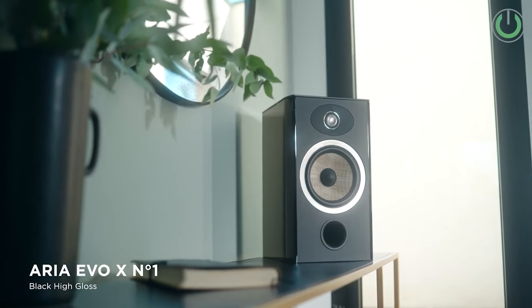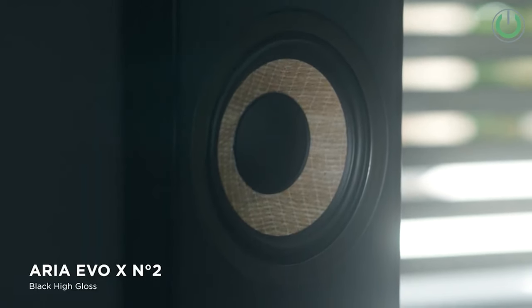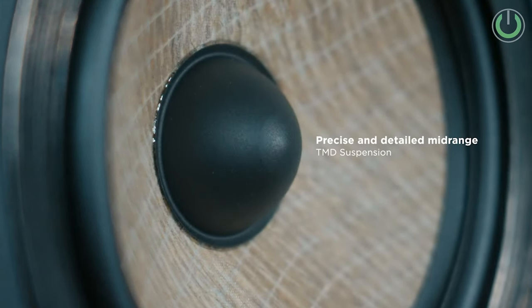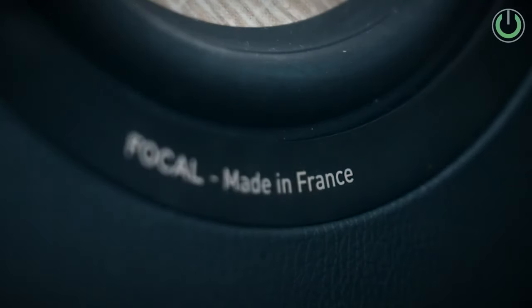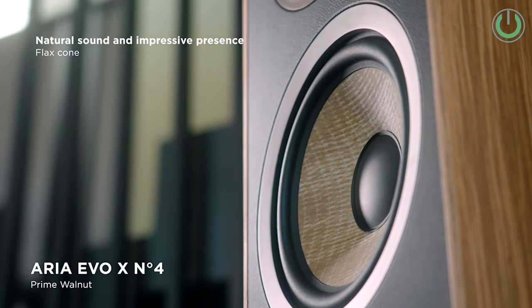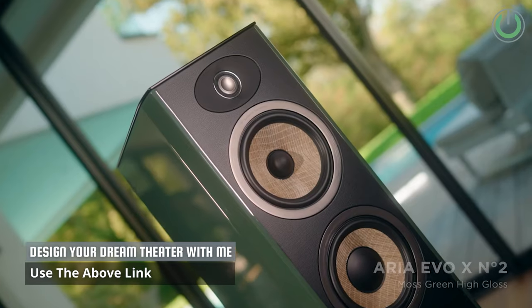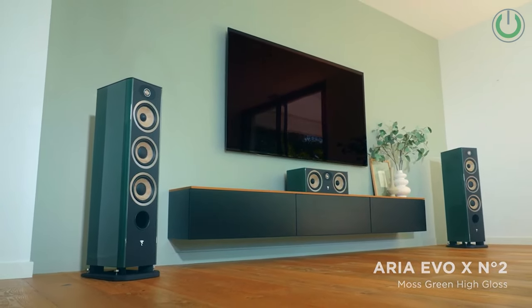The Aria Evo X features five new models catering to both traditional stereo and surround sound setups. The range includes the compact No.1 stand mount speakers, the floor-standing No.2, No.3, and No.4 models, as well as the Evo X center speaker. One notable addition is a classy new color — the moss green high-gloss finish — joining existing choices of black high-gloss and prime walnut, allowing consumers to customize their audio setup to match their home decor.